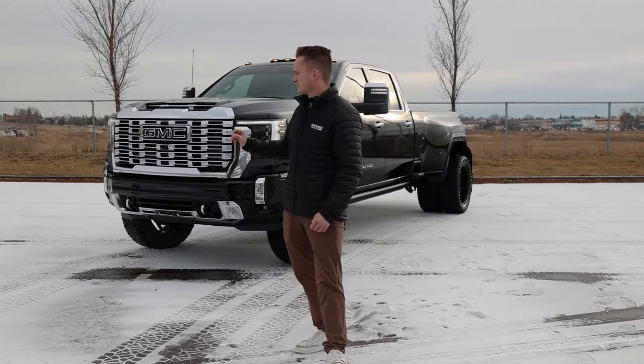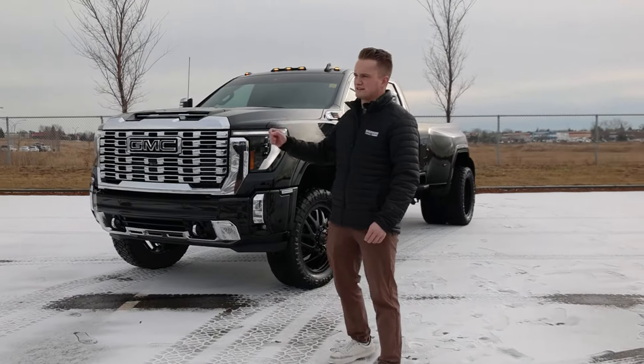Let's do this. Let's take a look at Black Betty. This truck has been built by Sherwood Customs, has a nice few touches on it.